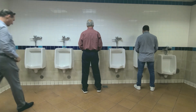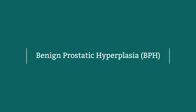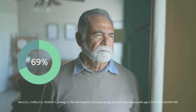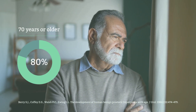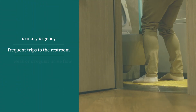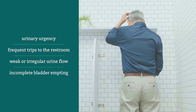As men age, it's common to encounter prostate enlargement, which leads to a condition known as benign prostatic hyperplasia, or BPH. BPH affects 70% of men 60 to 69 years of age and 80% of those 70 years or older. Common symptoms from BPH are the immediate urge to urinate, frequent trips to the bathroom, a weak or irregular urine flow, as well as not being able to fully empty your bladder.